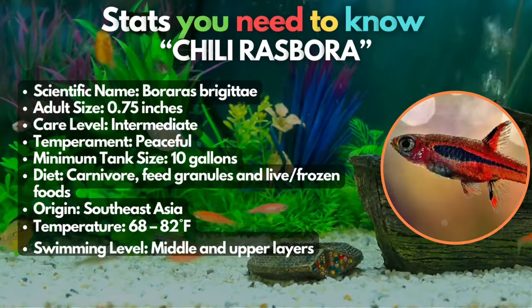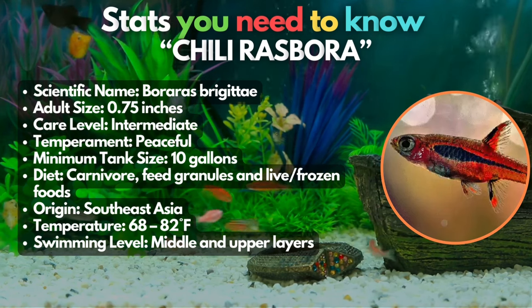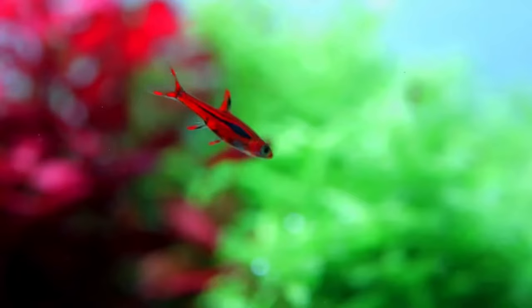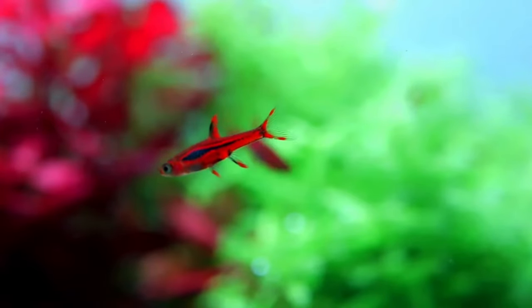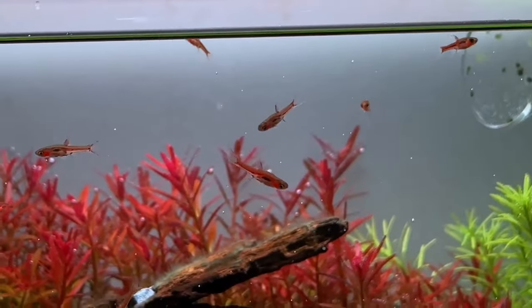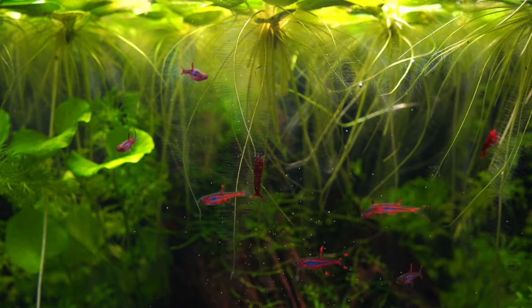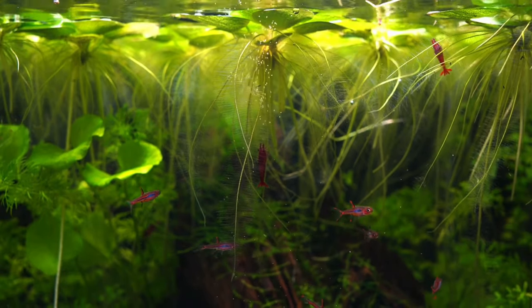Number 3 is the chili rasbora. These peaceful red fish are also known as mosquito rasboras. They have a red body color compared to the exclamation point rasboras and look impeccable inside a small tank. They can survive in a 5-gallon tank, but for a better display, get a 10-gallon tank and put a lot of live aquarium plants.